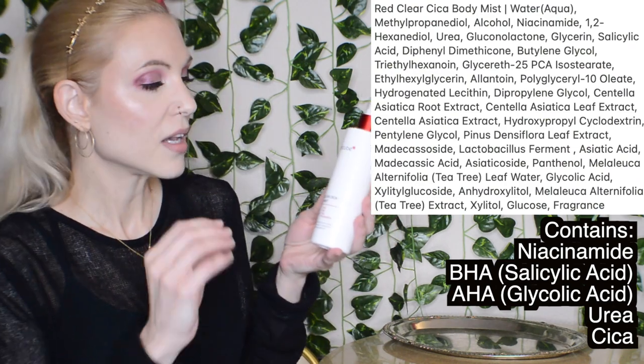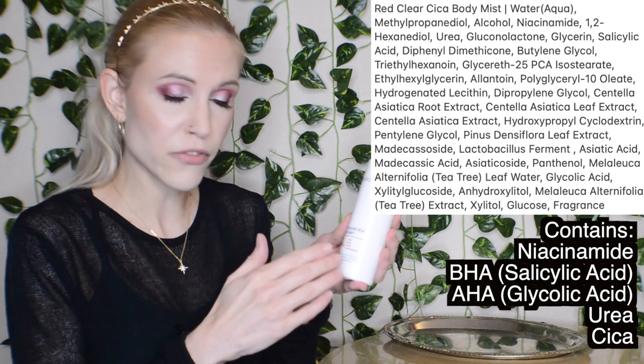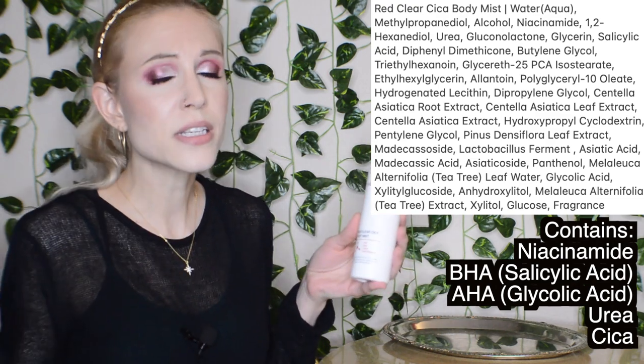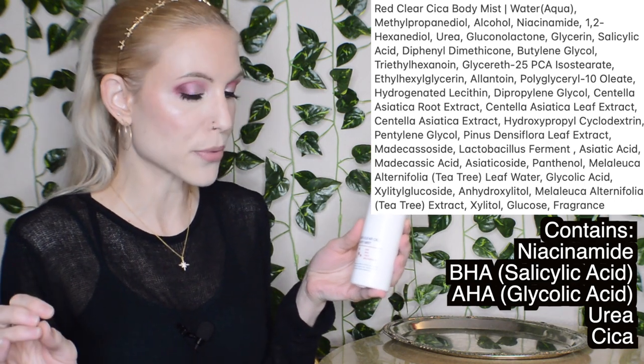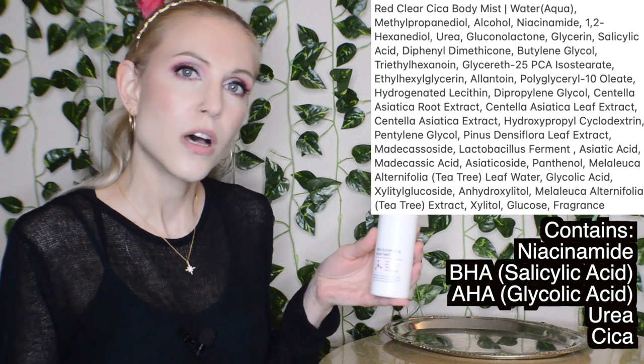Next up is the body toner. We are finally getting a lot of body toner options, and this one is at a very reasonable price considering how much you get. This is the Red Clear Cica Body Mist with AHA, BHA, urea, and niacinamide. It's so exciting to see urea in here — we have other BHA body toners, but a combination of those ingredients plus urea is really exciting. Urea has both hydrating and exfoliating properties, which is a very rare combination, and it also helps with penetration of other ingredients. I'll have a citation in the description box below.